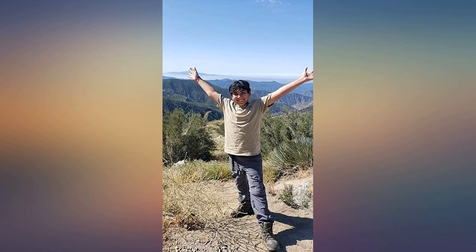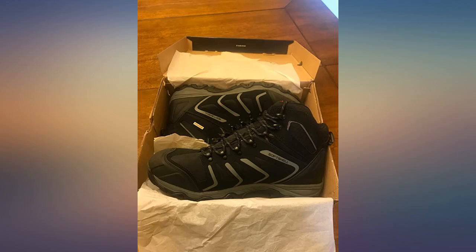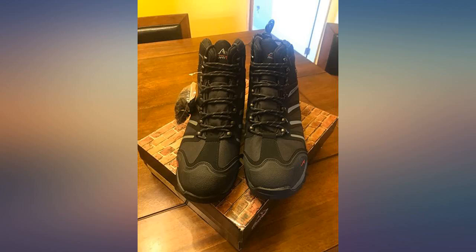First time hiking and was nervous. 30 mile hike through West Virginia Monongahela National Forest. Boots didn't let me down — waterproof and very comfortable. First time writing a review on Amazon, but these boots deserve the credit. Worth every dollar and more.